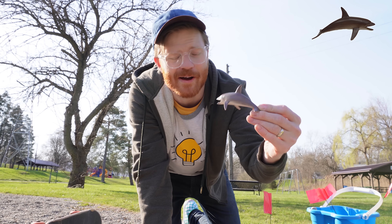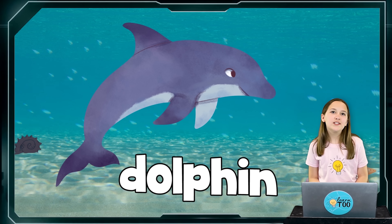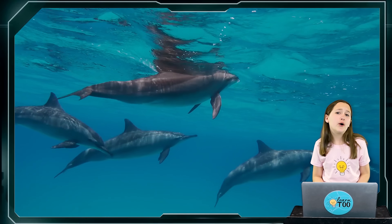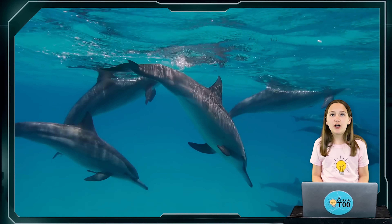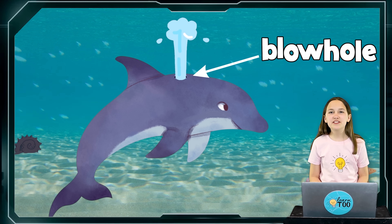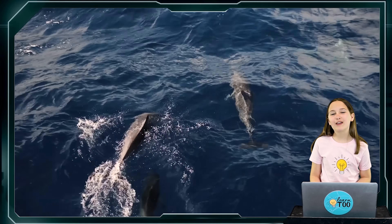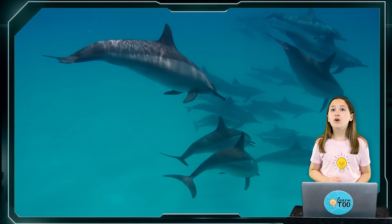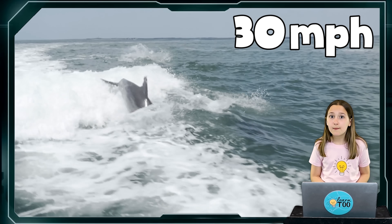Chloe, can you tell us something cool about dolphins? Yeah, dolphins are one of my favorites! Dolphins are mammals that can be found in the ocean all over the world. Although they live in the water, they actually breathe air. They do this through a little spout on their back called a blowhole. This allows them to breathe out old air and breathe in fresh air without coming out of the water.